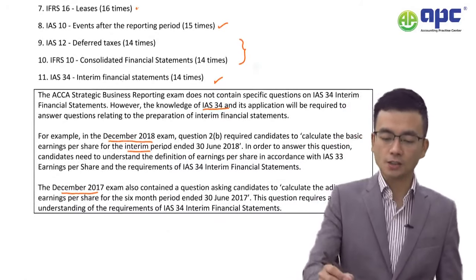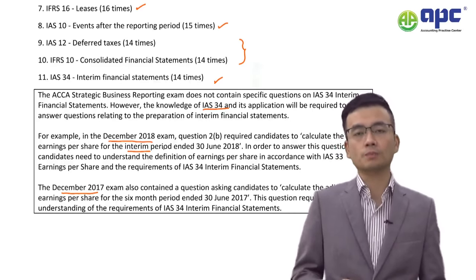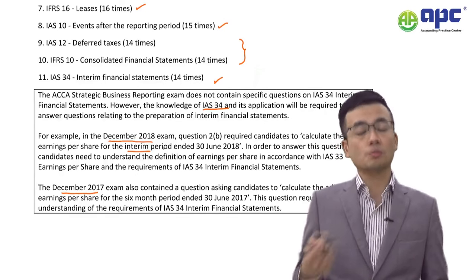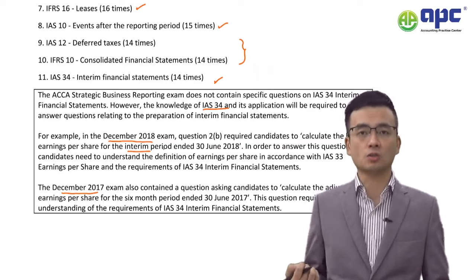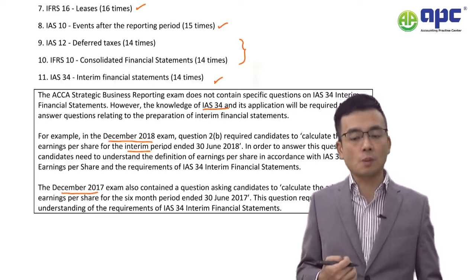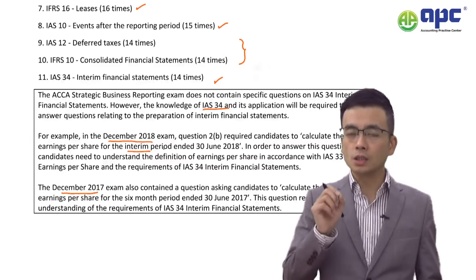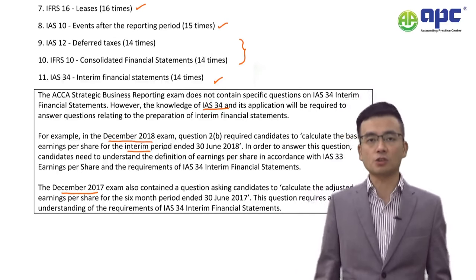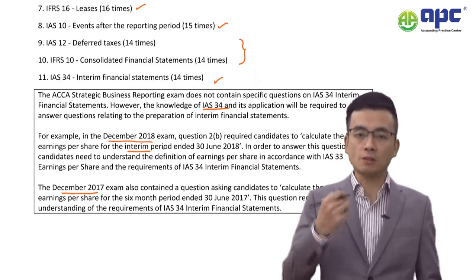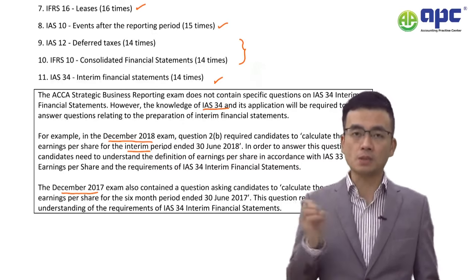Number 7 is IFRS 16 Leases. In the SBR exam, the examiner heavily focuses on the strategic aspects of leases — for example, whether a transaction should be recognised as a lease or as a service contract. Unlike in the Financial Reporting (F7) exam where the focus is on measuring lease liability and the right-of-use asset, in SBR you are more likely to discuss the recognition of the lease contract and modifications to it — more advanced issues.